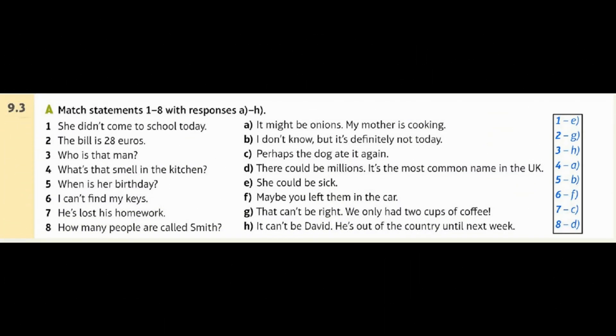9.3 A: Match statements 1 to 8 with responses A–H. 1. She didn't come to school today. E: She could be sick. 2. The bill is 28 euros. G: That can't be right, we only had 2 cups of coffee. 3. Who is that man? H: It can't be David, he's out of the country until next week. 4. What's that smell in the kitchen? A: It might be onions, my mother is cooking. 5. When is her birthday? B: I don't know, but it's definitely not today. 6. I can't find my keys. F: Maybe you left them in the car. 7. He's lost his homework. C: Perhaps the dog ate it again. 8. How many people are called Smith? D: There could be millions — it's the most common name in the UK.